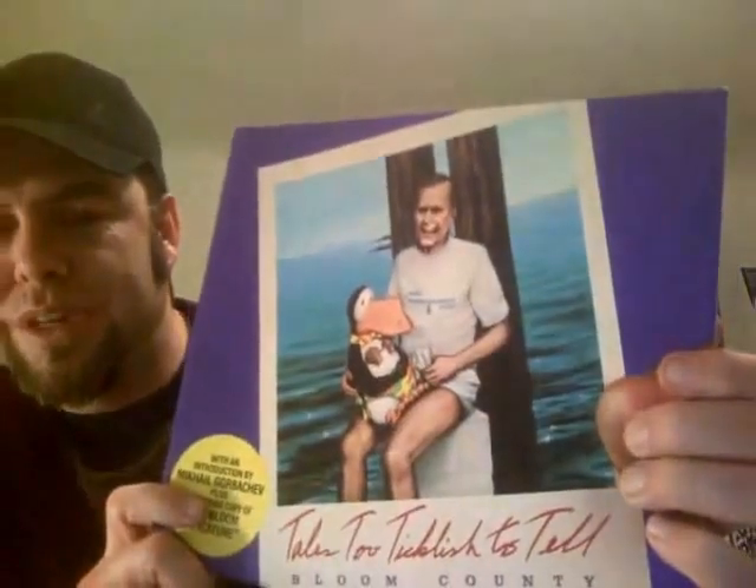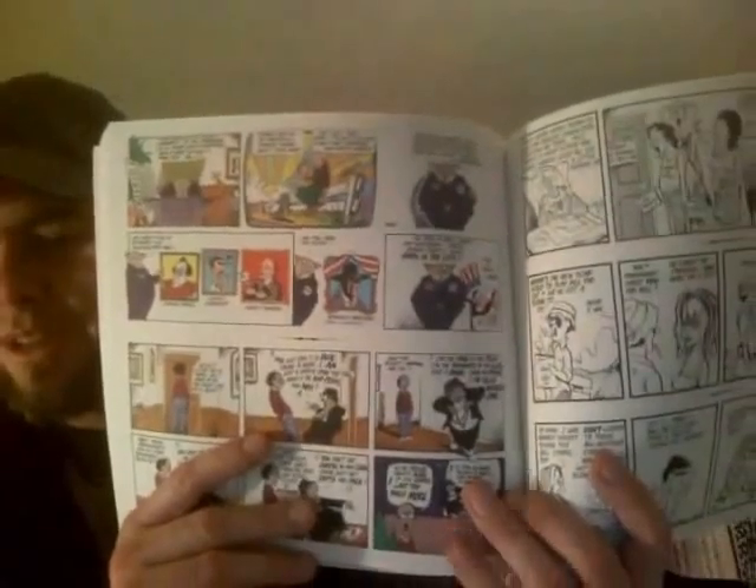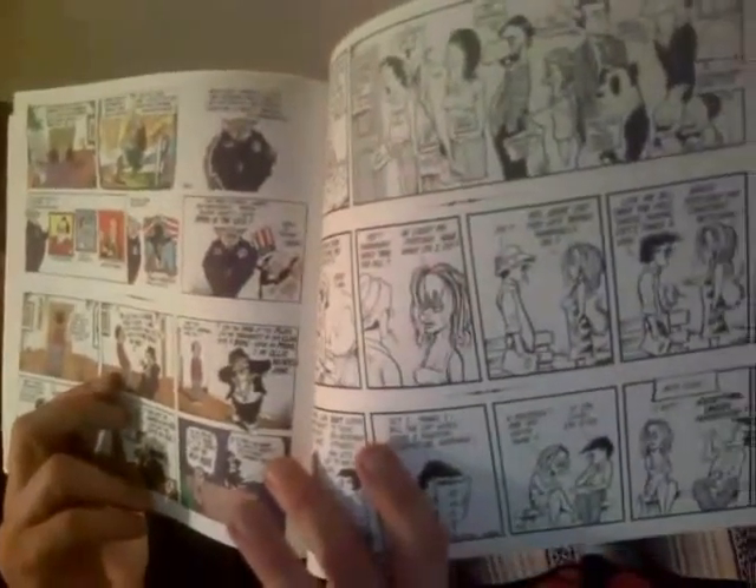I've got my Berkeley Breathed - Tales Too Ticklish to Tell, Bloom County - Opus there. This is a great 80s comic strip that was in newspapers, lots of political stuff, real subversive, parodying things. Black and white, got the Sunday strips and the regular newspaper strips. Really great stuff, I love those, got my collection going of those.